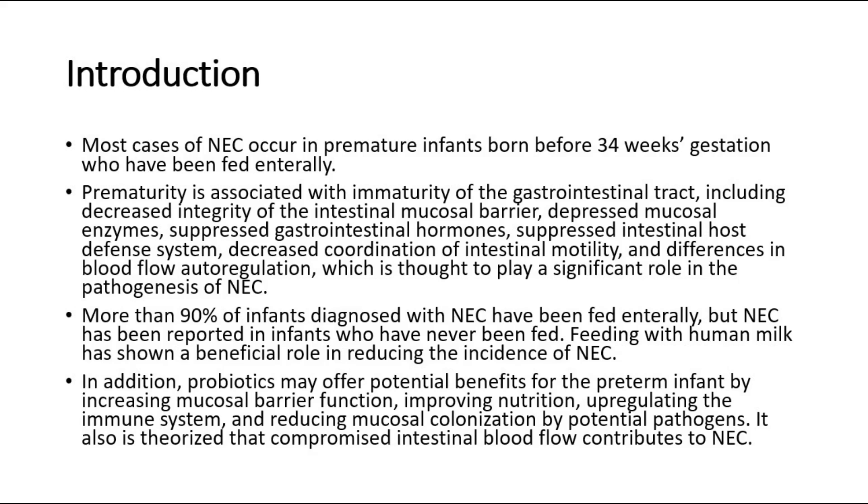More than 90 percent of infants diagnosed with NEC have been fed enterally, but NEC has been reported in infants who have never been fed. Feeding with human milk has shown a beneficial role in reducing the incidence of NEC. In addition, probiotics may offer potential benefits for the preterm infant by increasing mucosal barrier function, improving nutrition, upregulating the immune system, and reducing mucosal colonization by potential pathogens. It is also theorized that compromised intestinal blood flow contributes to NEC.